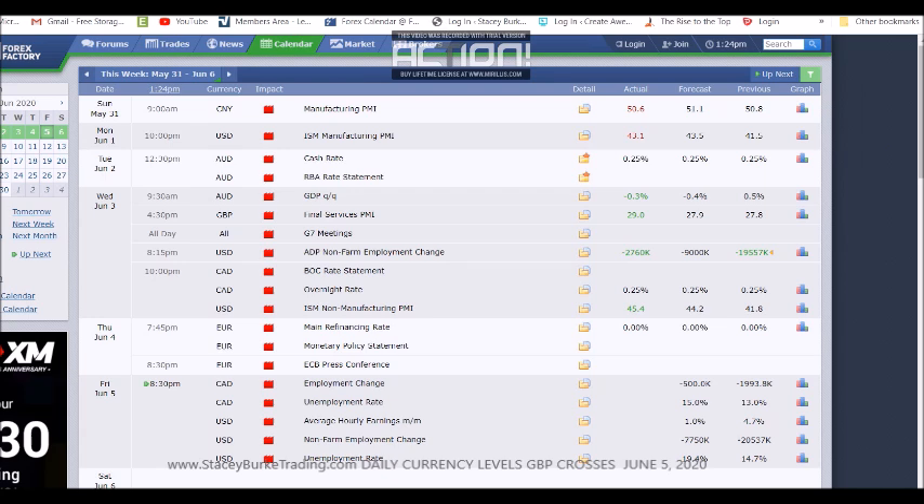Good day Trader, Stacey Burke from Stacey Burke Trading. Daily currency levels for the British Pound crosses, Friday June 5th. We have at 8:30am New York Eastern Standard Time Canadian employment change and unemployment rate, US average hourly earnings, unemployment, and of course non-farm payrolls.